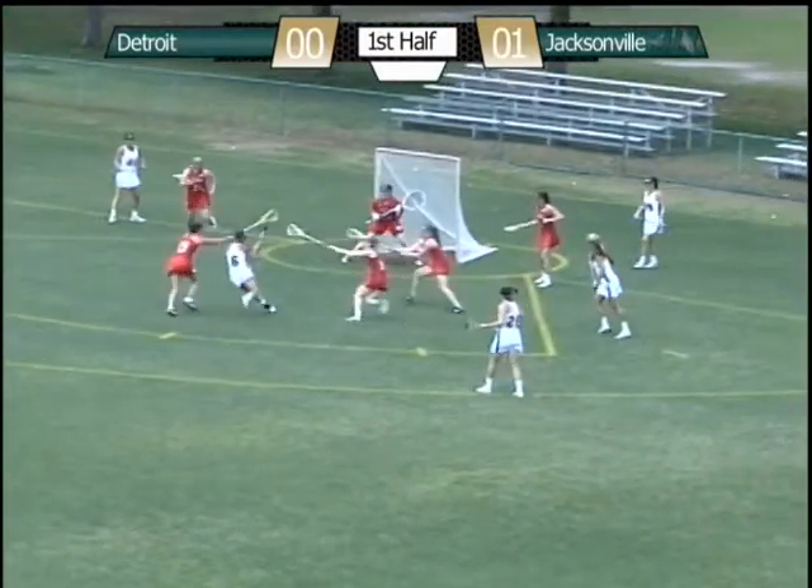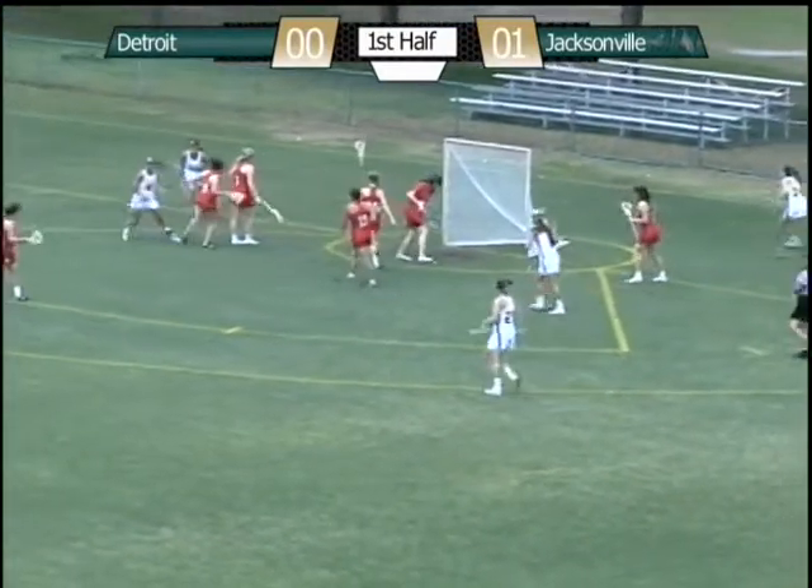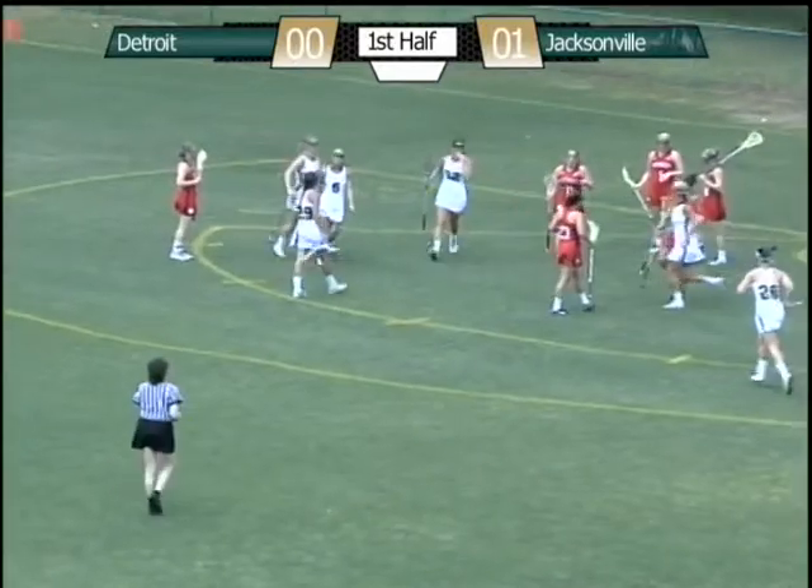Now Jacksonville is going to pull it out, roll back to the crease, shot, score. That's a goal for Jacksonville.